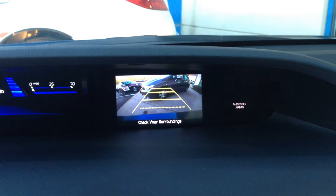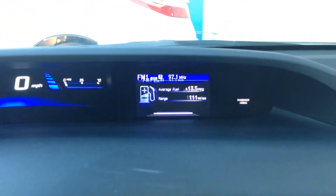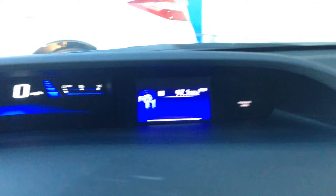It's got some guidelines to show you how far away you are from objects behind you. That screen up on the dash can be changed with a button on the steering wheel — when I hit that button it'll change to your trip screen, your blank screen, your clock screen, and then the radio screen that it was already on.